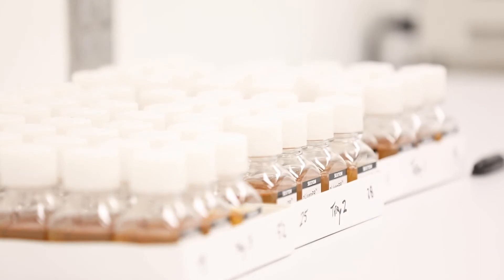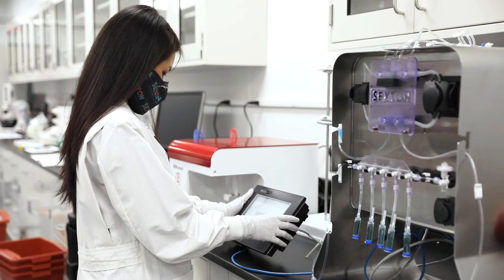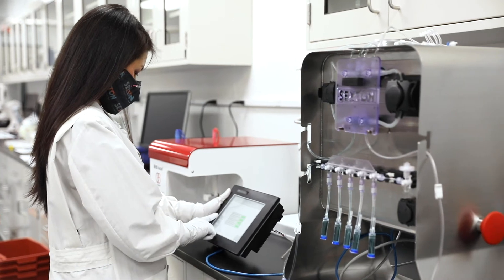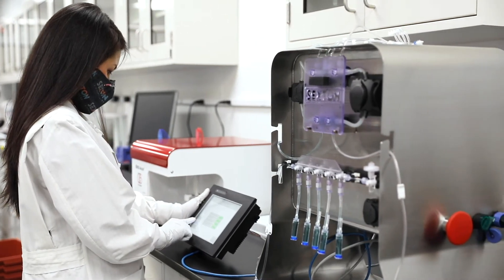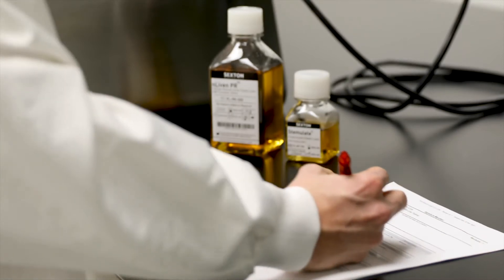We approach manufacturing challenges from two distinct perspectives. One, improving cellular processing methods, moving from lab practices to industry standards. And two, improving cellular performance with new reagents and methods.